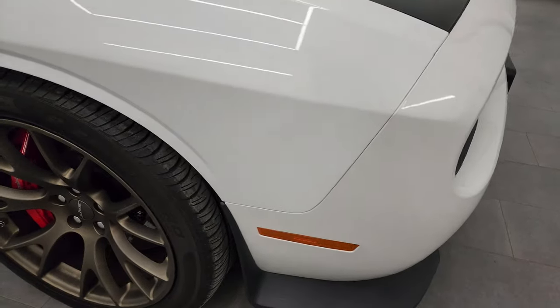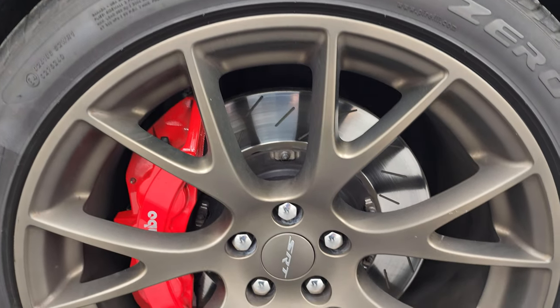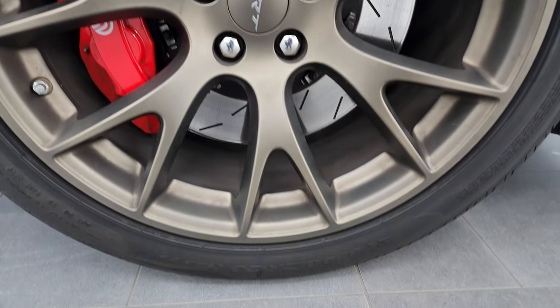Passenger side front fender is in excellent condition as well, and the passenger side front wheel — no major scuffs or scrapes on there. Ivory white tri-coat metallic's got a lot of metal flake in it, a lot of pearl. Really a cool color. Especially in the sunlight, this thing really shimmers.